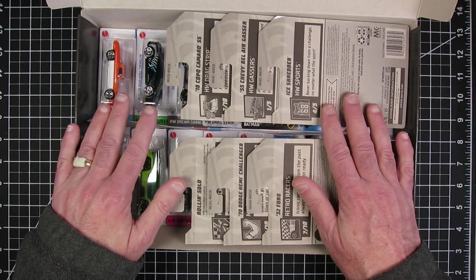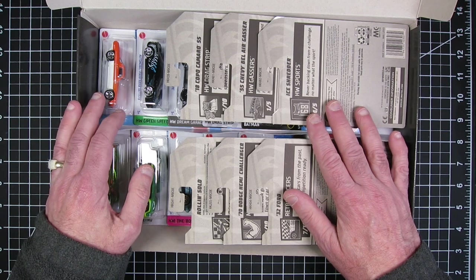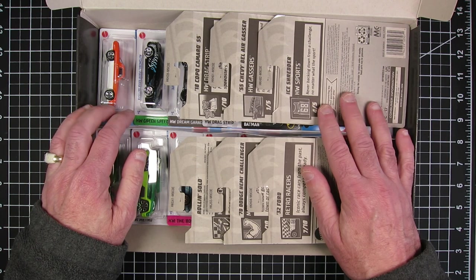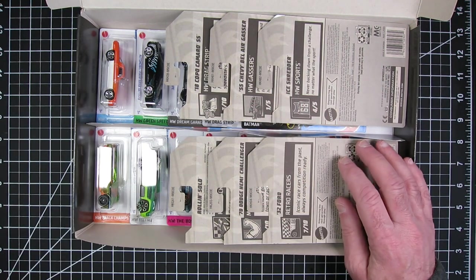So there you go, everybody. Hope you liked this box opening, and you're going to see some of these in the future — customized a little bit. Stay safe and healthy out there, everybody. Catch you in the next one.